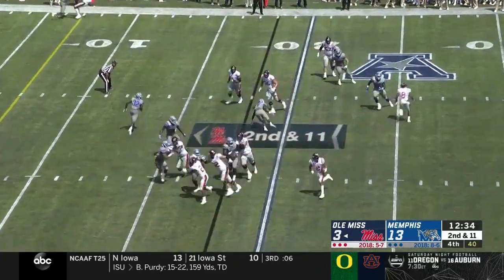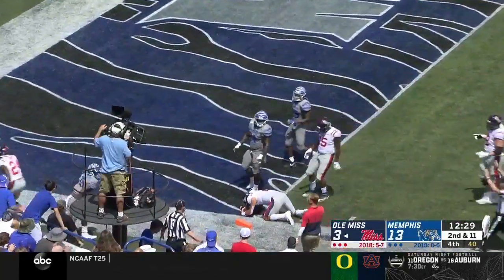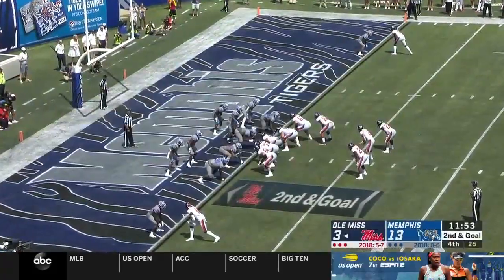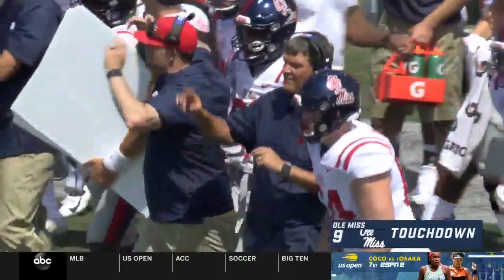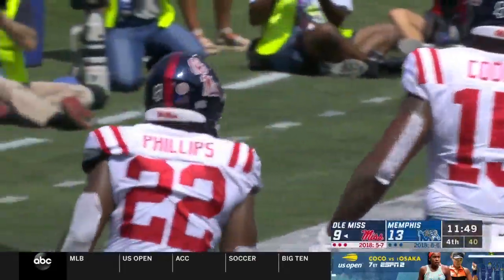Corral takes the reverse, kept — great decision. Corral chopped down short of the end zone and takes a big hit on that right leg — it was exposed. Phillips another chance — no doubt about that one. The Rebels in the end zone for the first time this afternoon.